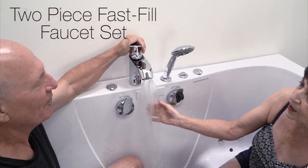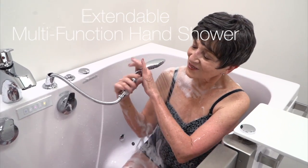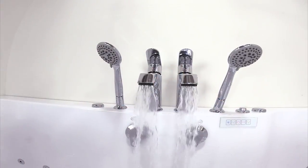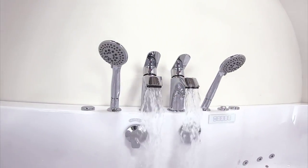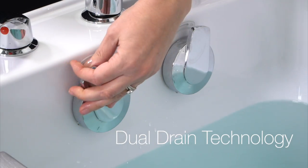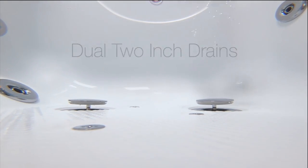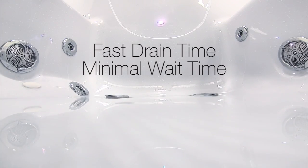Our two-piece fast-fill faucet set fills your tub quickly and comes with an extendable, multifunction hand shower. You can order a dual two-piece set that provides a hand shower for both bathers. Ella's dual drain technology goes above and beyond the industry standard. Dual two-inch drains provide fast, efficient draining that minimizes your wait time.